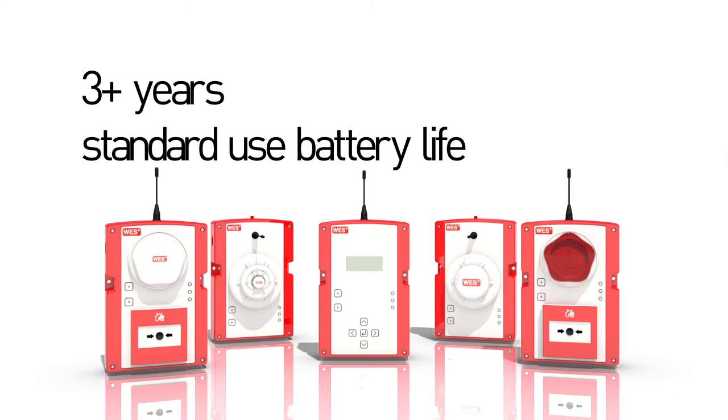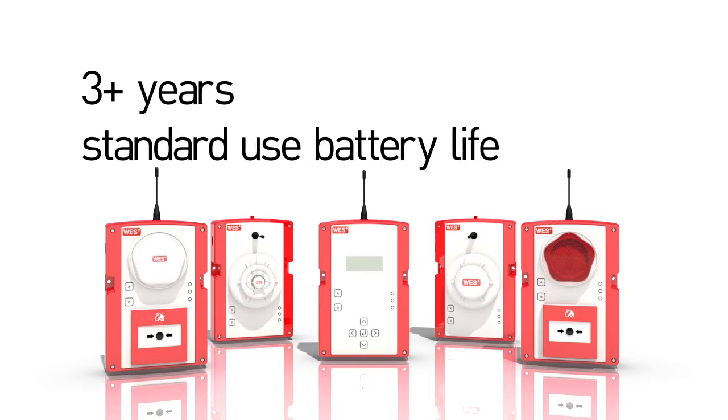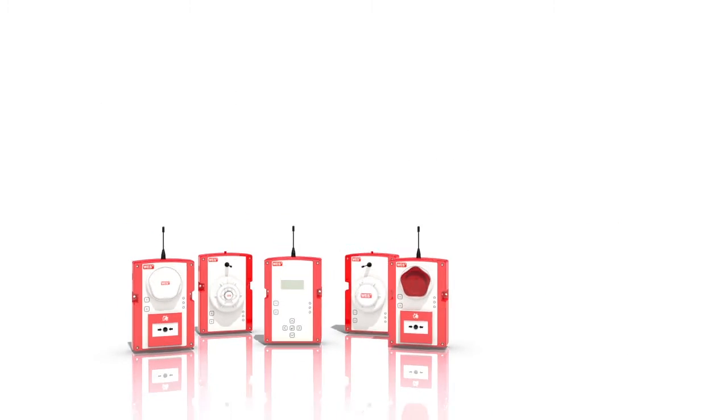The WES Plus range is independently tested to provide a minimum 3 years battery life for standard use, keeping your consumables, costs and downtime low.